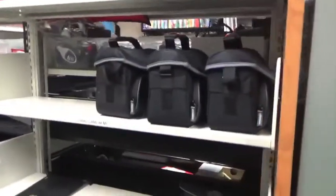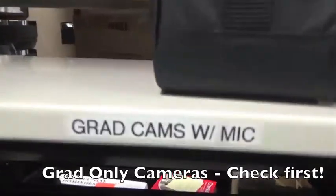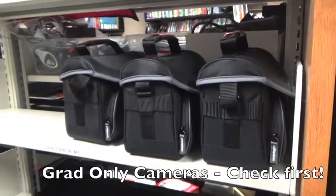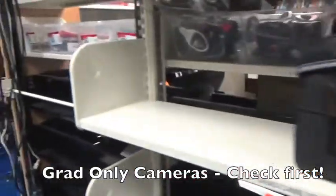We also have a new section this year — graduate-only cameras that come with particular Bluetooth microphones, so please make sure those only go to grad students. If we're out of other cameras and an undergrad needs one, they'll just have to wait.